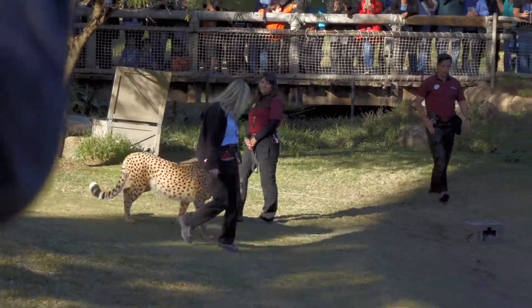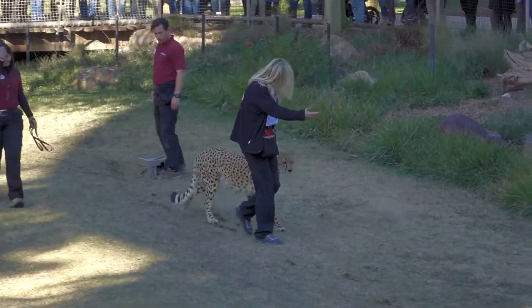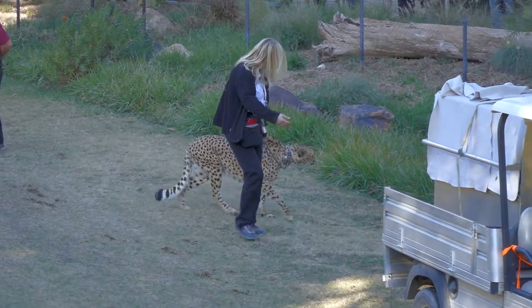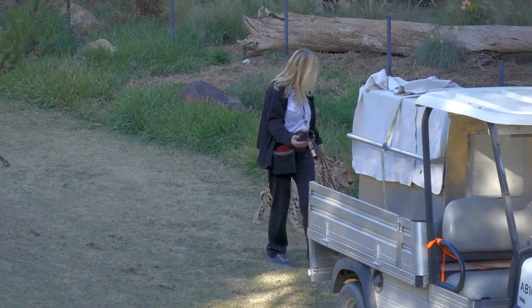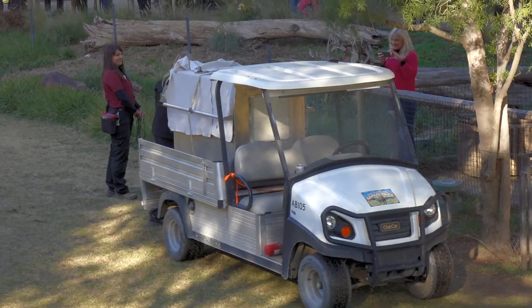That really long tail is a perfect counterbalance or steering wheel for the cheetah when they're running 70 miles per hour. Just like a rudder on a boat, that tail is actually flat on both sides so they can fling it back and forth to help them steer and make turns.